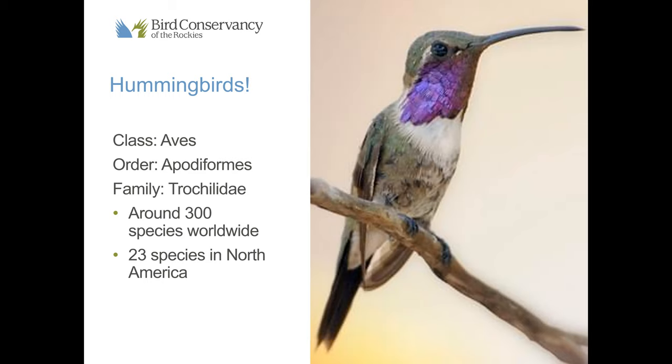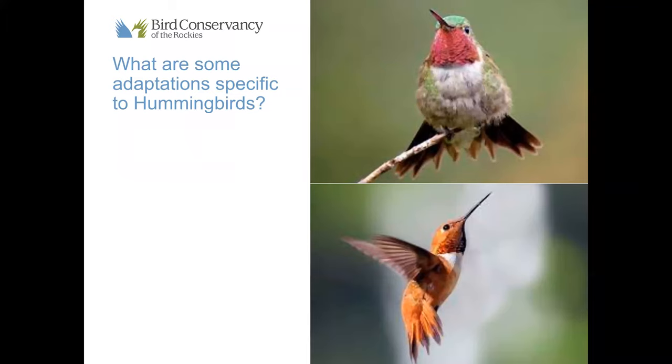Now some time for interaction — I want you to start thinking of some characteristics specific to hummingbirds. Type into the chat window what adaptations you think are specific to hummingbirds. An adaptation is a behavioral or physical characteristic that helps a bird better survive in its environment. I see a lot of good answers: their long thin beak, they eat nectar, fast wing beats, a long tongue, they fly backwards. And someone mentioned torpor — we'll talk about that soon. Thank you guys so much for using the chat window.